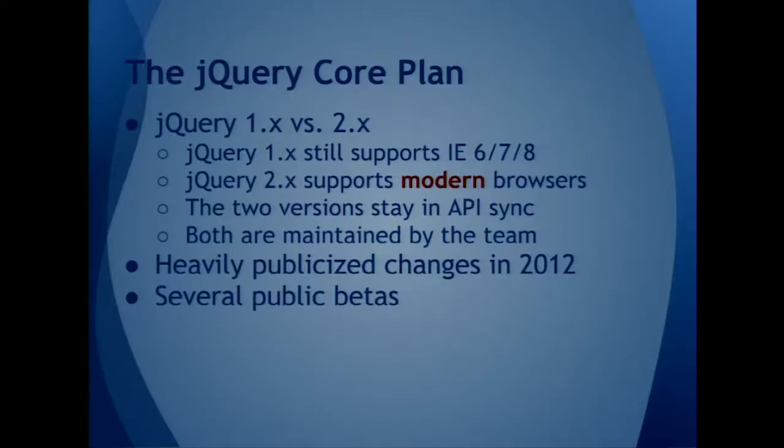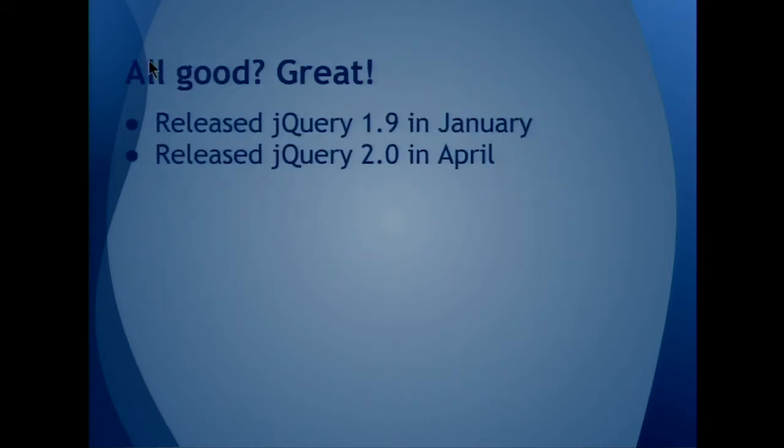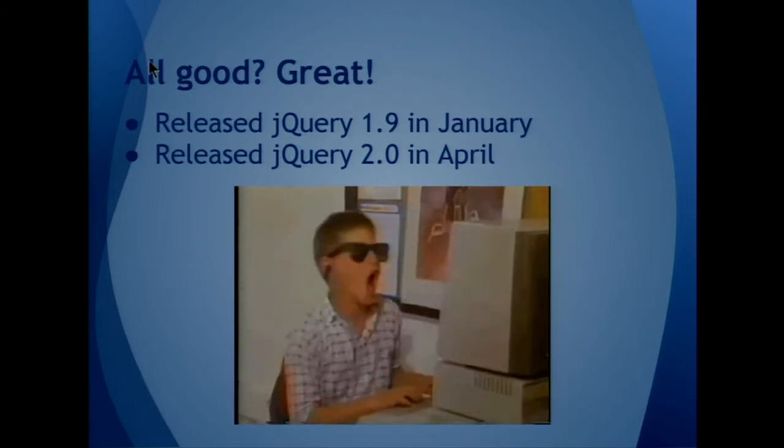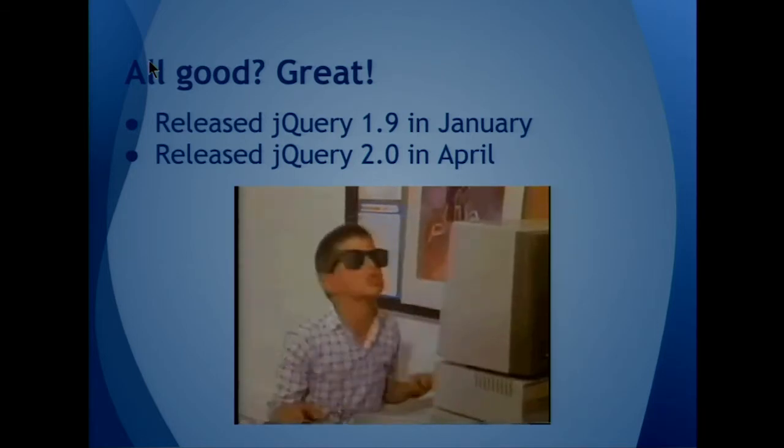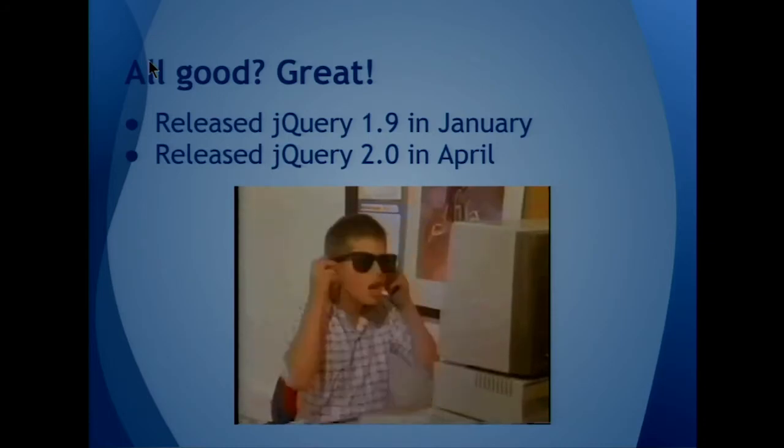We announced this back at the jQuery conference a year ago. We heavily publicized the changes and had several public betas, and we tried to communicate on the blog posts. We let you guys know what we were doing. So everything worked out great, right? We shipped two versions — 1.9 and 2.0 — and then we learned something.